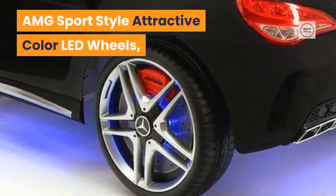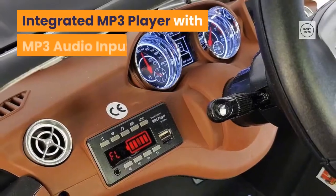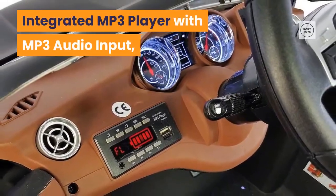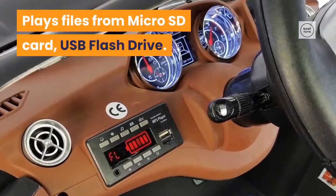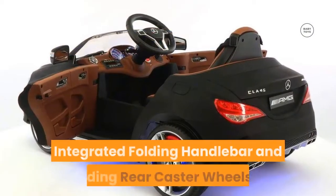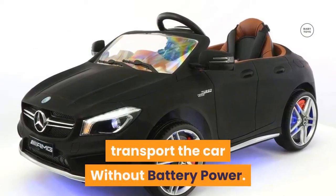It has an AMG sport style with attractive colors, LED wheels, openable doors, and a storage trunk. There is an integrated MP3 player with audio input that plays files from a micro SD card or USB flash drive, plus an integrated folding handlebar and folding rear caster wheels to transport the car without battery power.